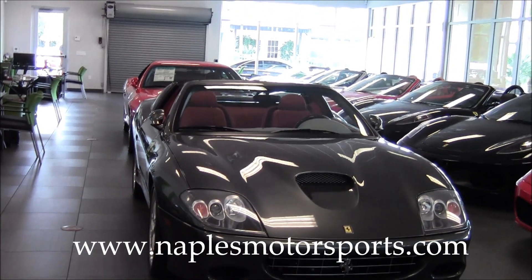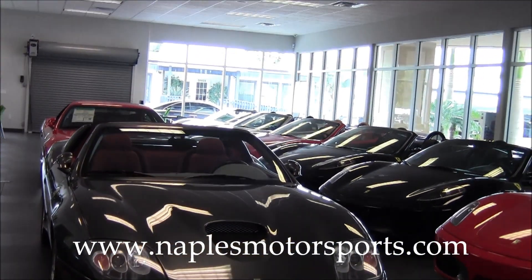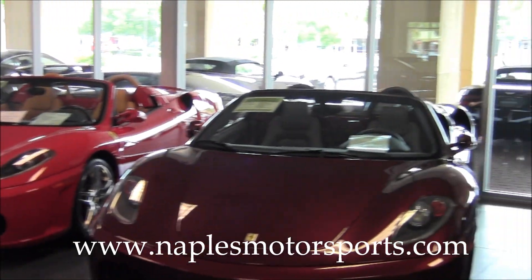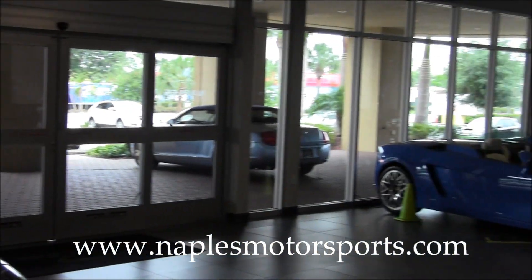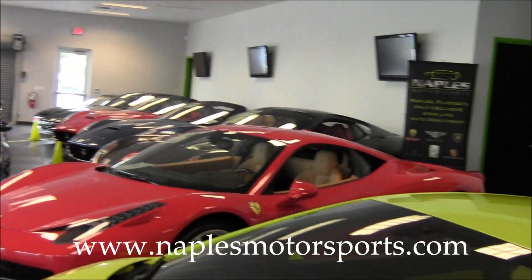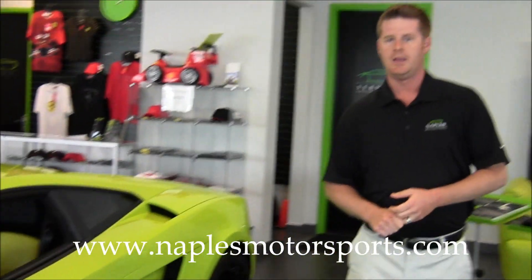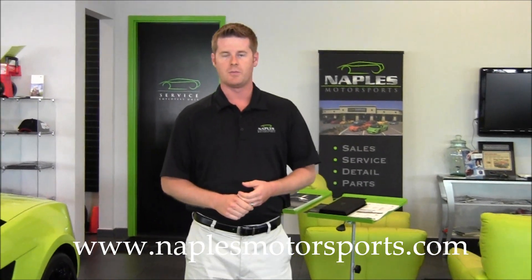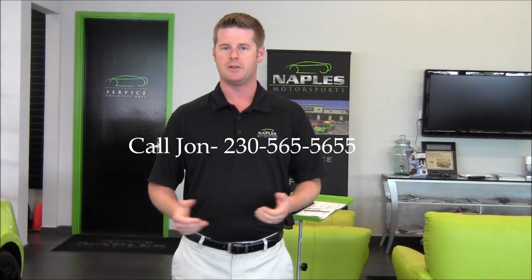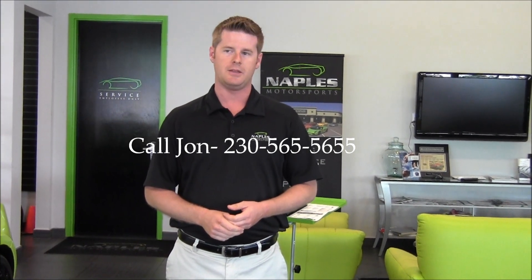As we take a look around the showroom here, you'll see that we deal in anything that's exotic, clean, and low miles. We deal in Ferrari, Lamborghini, Maserati, Porsche, Alfa Romeo, Bentley, Aston Martin — just anything that you'll find that's cool and exotic. I invite you to visit our website at NaplesMotorsports.com. Again, my name is Jonathan Wright. Feel free to give me a call with any questions, and thank you for watching.